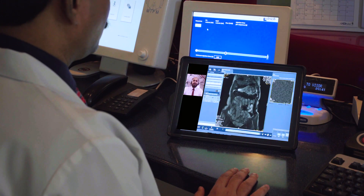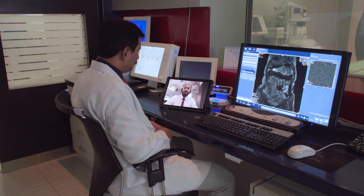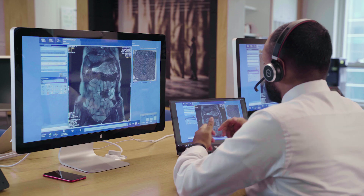Imagine having a training expert right there with you — virtually, in real-time — and accessible through a tablet PC next to the console of your GE Healthcare imaging system.